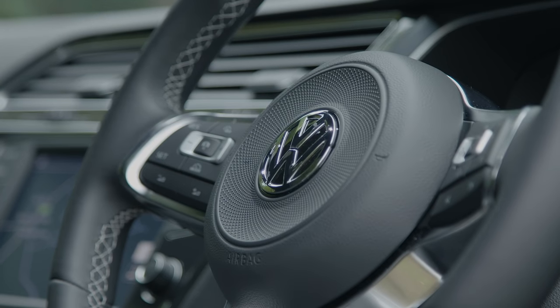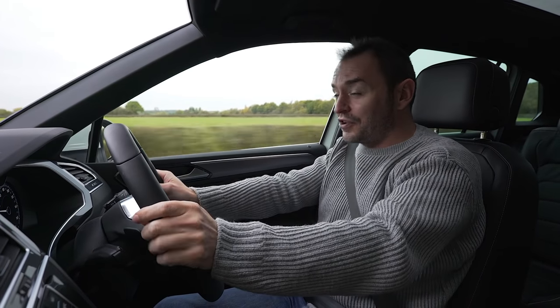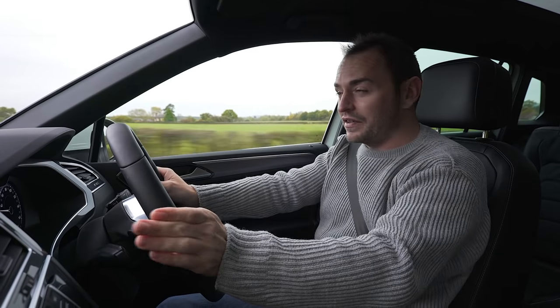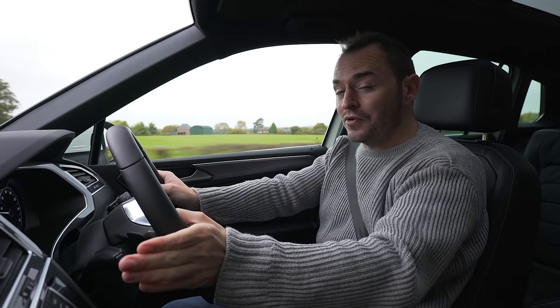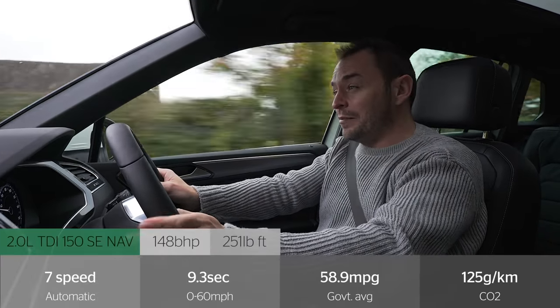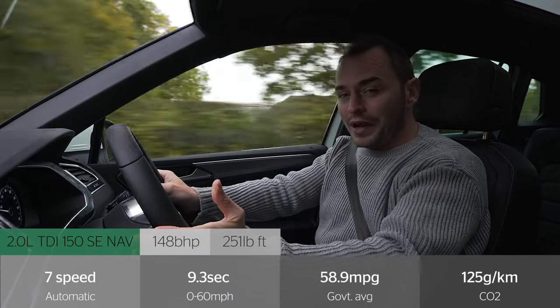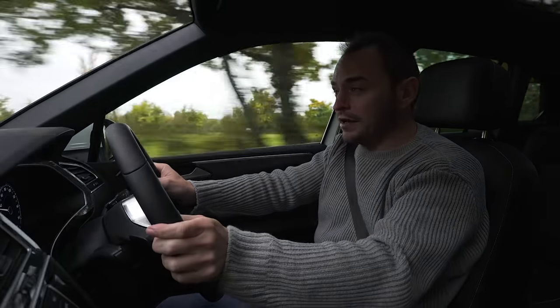You'll need to go for the SE NAV, our pick of the range, if you want satellite navigation. Any car with a Volkswagen badge isn't going to fall short when it comes to engine choice, and that can be said for the Tiguan. There's a wide range of petrol and diesel engines on offer, but our pick is the 148bhp 2.0-litre diesel, badged 2.0-litre TDI 150. Its combination of performance and economy makes it the best-selling model in the line-up.